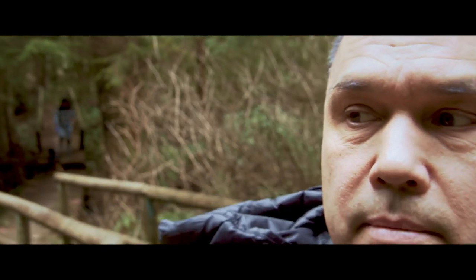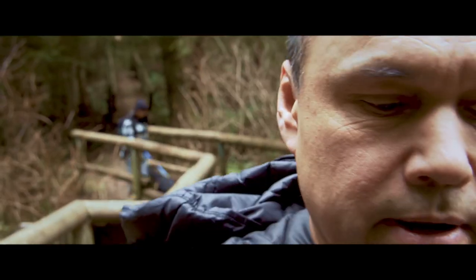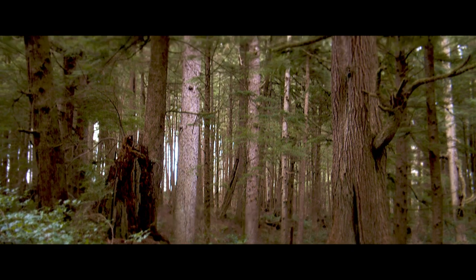Right now we're at Beaver Pond Bridge. It's only about 10-15 minutes into the trail — still got a ways to go. There are some huge spruce trees on this trail.